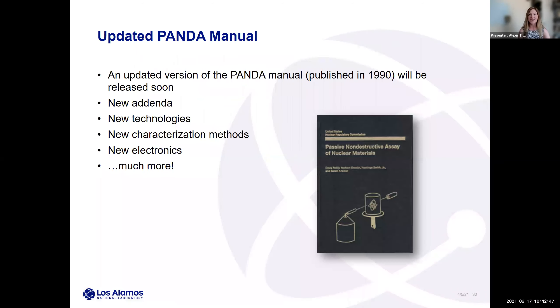I'll put in a plug: if you're familiar with the Passive Non-Destructive Assay — or PANDA — manual, we are updating it, which is very exciting. The last version was published in about 1990, with a few addenda added in the early 2000s, but we are rewriting the whole book and it is almost done. There will be new addenda discussing new technologies that have emerged in the last 30 years, new characterization methods, new electronics, and much more. So we're excited that we'll have a new version of this soon.